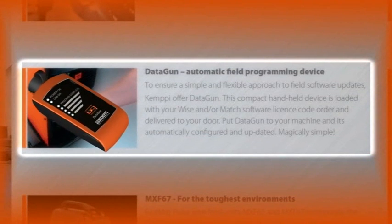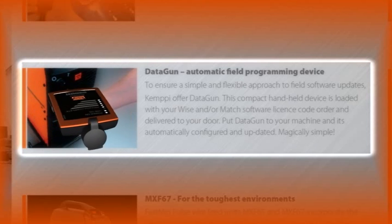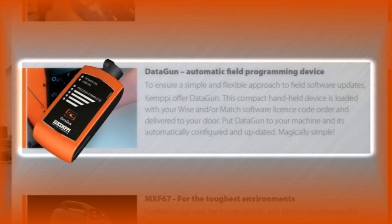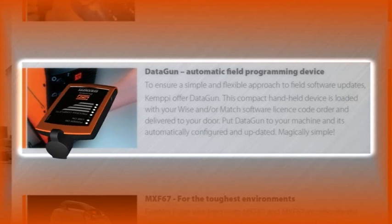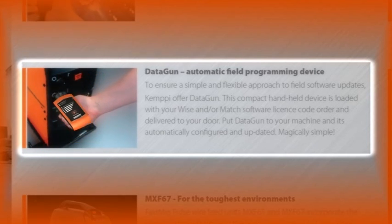To ensure a simple and flexible approach to field software updates, Kemppi offer DataGun. The compact handheld device is loaded with your specified Wise and/or Match license code, ordered and delivered to your door. Put DataGun to your machine and it's automatically configured and updated — magically simple.